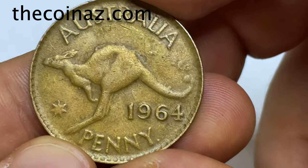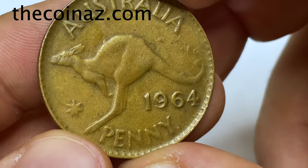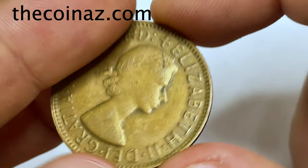You can sell it for 25 to 30 dollars. The weight is 8 grams, diameter 28 millimeters, and the thickness is 1.6 millimeters.